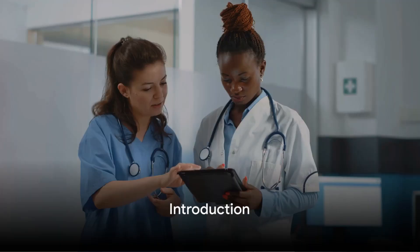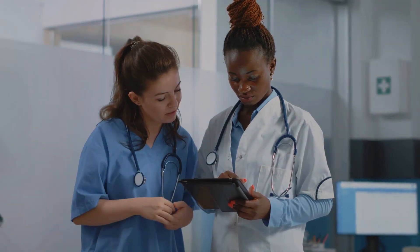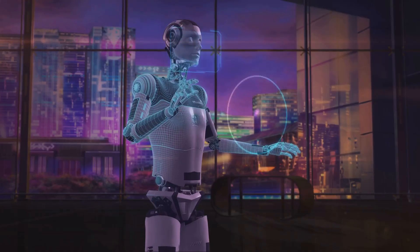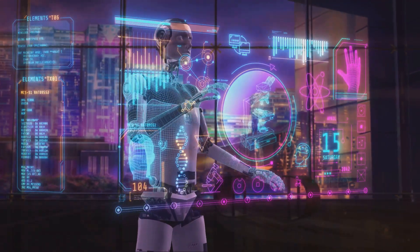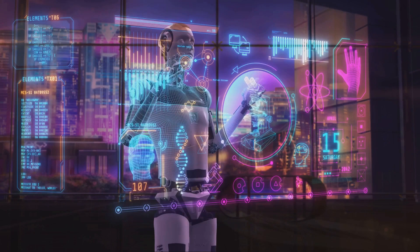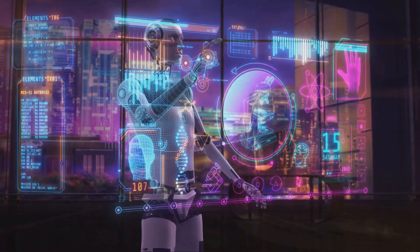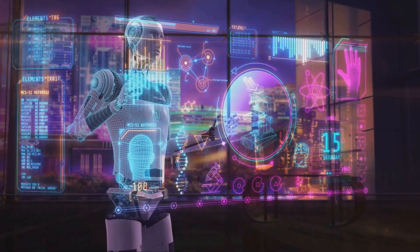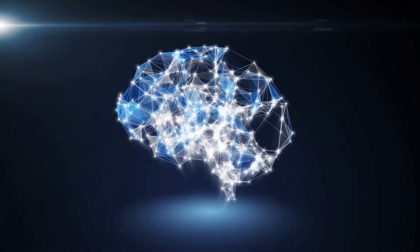Welcome to the Victory Education Lounge. If you're passionate about the intersection of technology and healthcare, you're in the right place. We're about to embark on an enlightening journey into the realm of healthcare administration, highlighting how technological advancements, specifically artificial intelligence, are paving the way for a more efficient future. Today, we're exploring how AI is transforming healthcare administration.